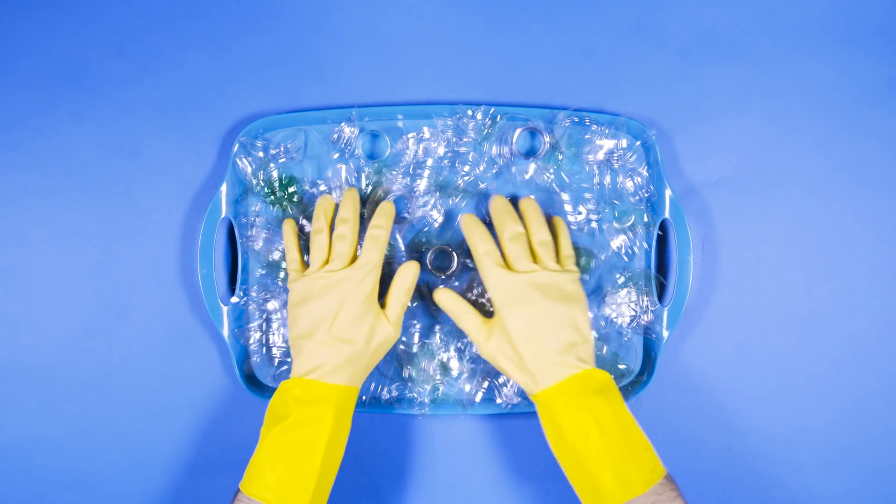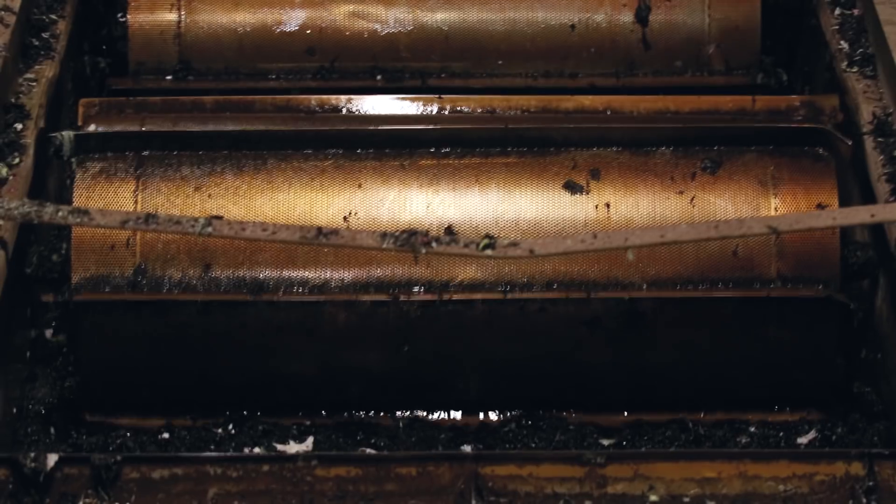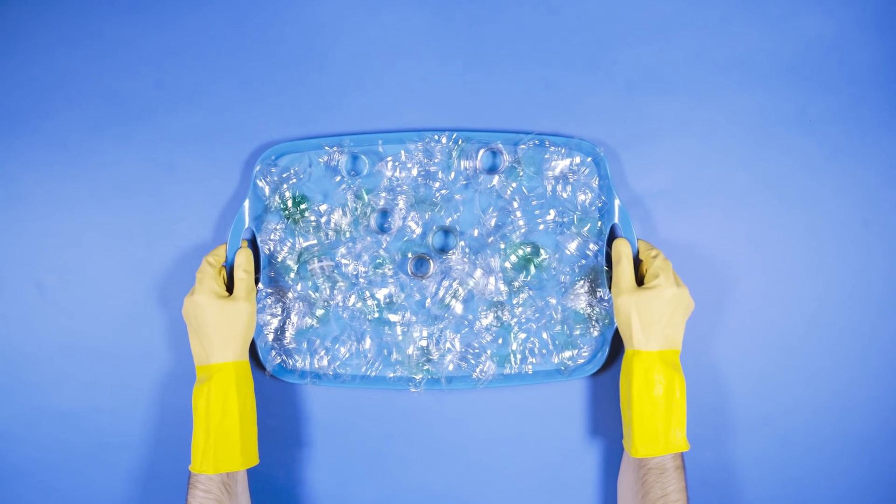Then it goes through a variety of different washing processes — we have centrifugal washing machines, stirrer tanks, and washing tanks. We eventually end up with a clean plastic.